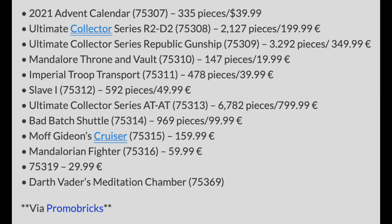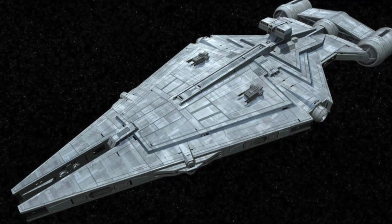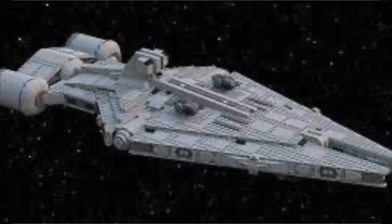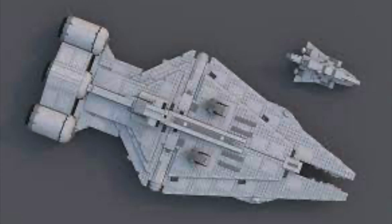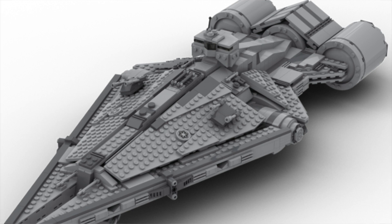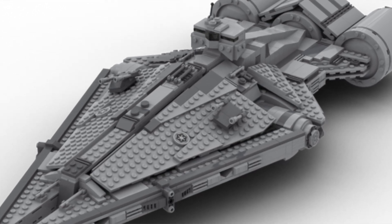We have Moff Gideon's Cruiser, set number 75315, retailing for $159.99. For me, this is probably the most hyped set of the year — I'm so excited for this. I personally don't own any of the big Cruiser sets like the Venator or Star Destroyer, so I think this is going to be a really cool addition to my collection. This is going to be a day one buy for me, for sure.